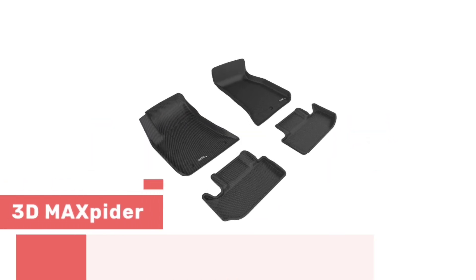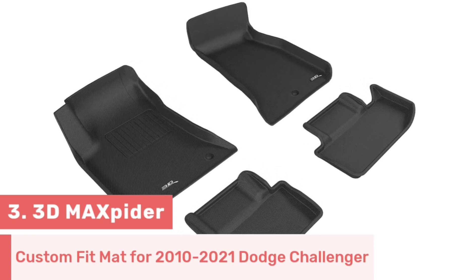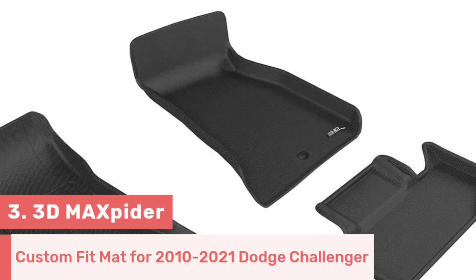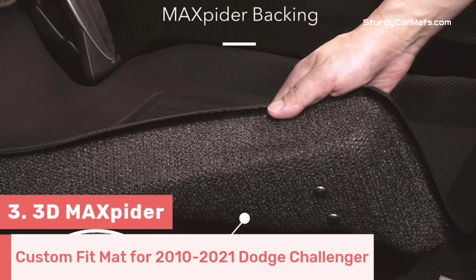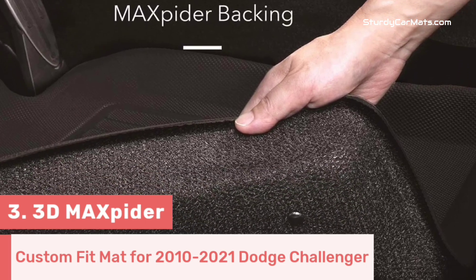Number 3. 3D MaxPider is the designer of this mat, and they are known for their ultra-protective and customized floor mats made from high-quality materials. This car mat is specifically made for the 2010-2021 Dodge Challenger, with a design uniquely made to fit the first and second row.